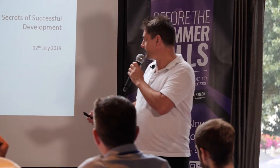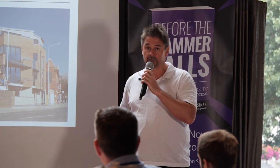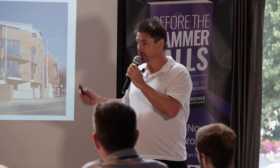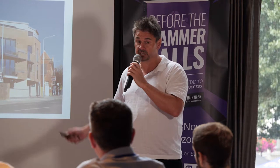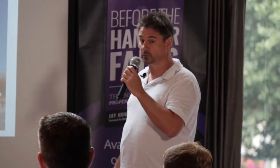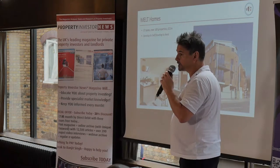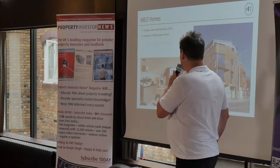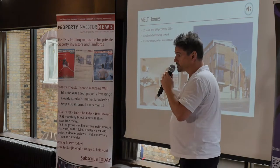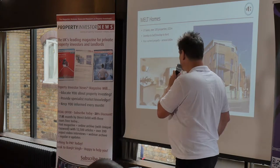A little bit about me. I've been in property for over 25 years. I started Melt Homes 17 years ago in 2002, and in that time we've built over 100 properties in London, Gloucestershire and Kent with end values of over £22 million. We've also built up an investment property portfolio of over 50 commercial and residential properties. We're currently working on four projects with end values of over £60 million.